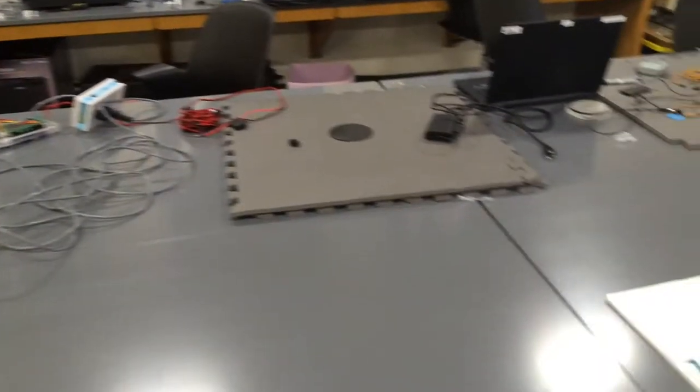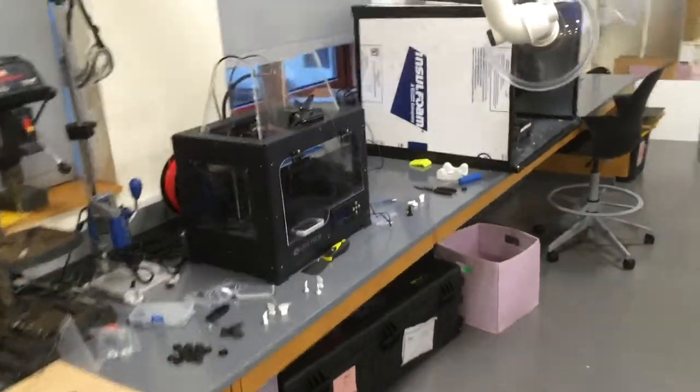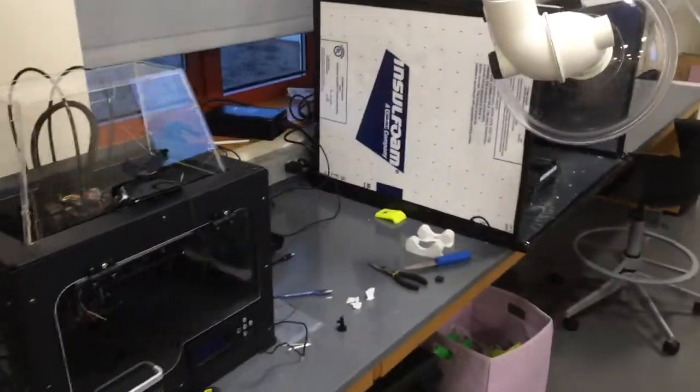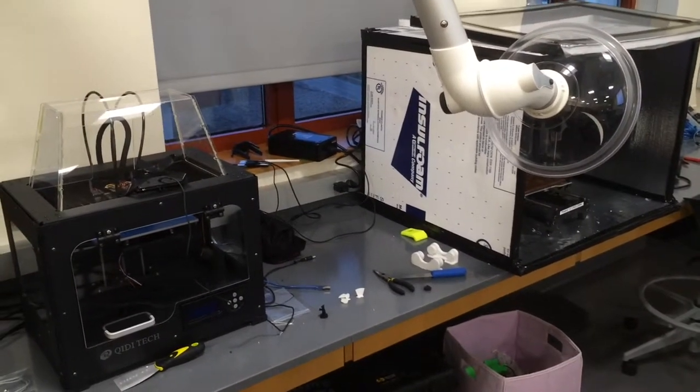We have everything we need to build units. Even though we sometimes buy units, a lot of times we make them. We do a lot of open source work in our lab here, and this includes doing a lot of 3D manufacturing and 3D printing. We have two 3D printers going right here.